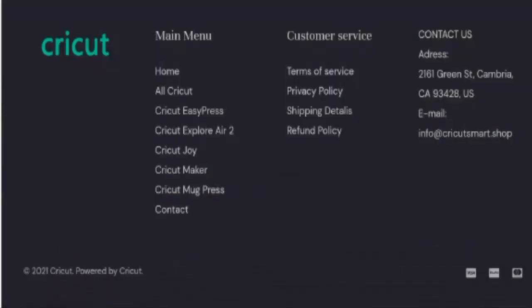So next we will check the other details. First we will check their payment options. You can pay through Visa, PayPal, MasterCard and many more.